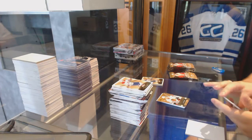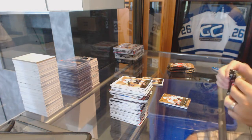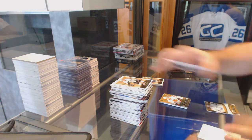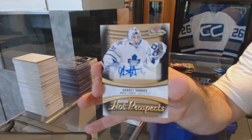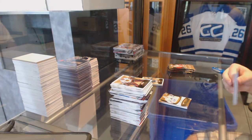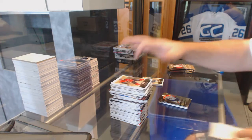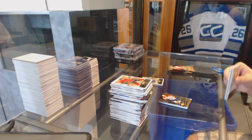Skybox Premium Rookie for the Chicago Blackhawks. We've got number 299 Rookie Autograph, Garrett Sparks, 299 for the Maple Leafs. Connor Brickley, Metal Universe for the Florida Panthers. Guys, who's the patch going to be? Quickly get your guesses in.